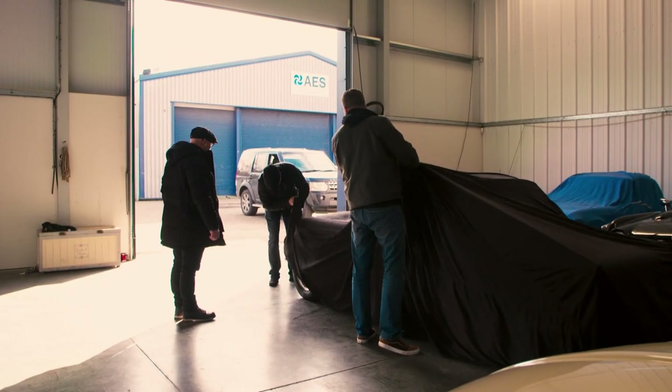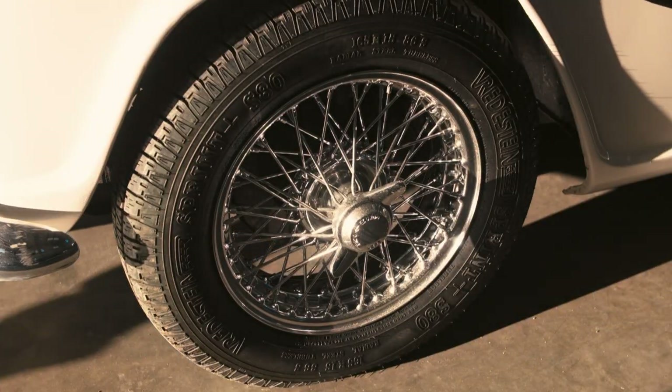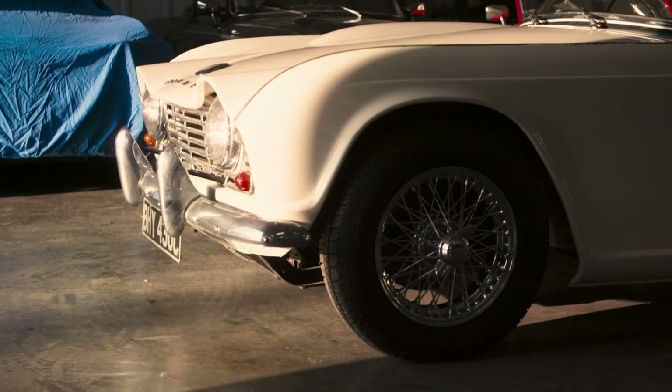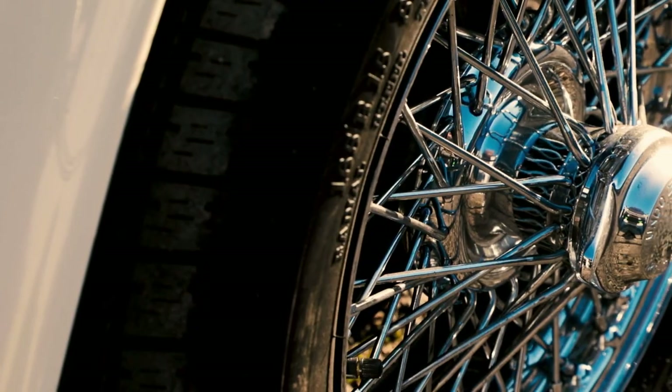Which one are we looking at — that one, that one? No, it's this one, under the cover. Let's have a look. I'm braced. Oh God, chrome wire wheels. This is normal — don't worry. They look nice on wires though. No, they don't. Chrome wire wheels — I mean, come on, give me a break. They were alright in the 80s, but so was Shawaddy Waddy.